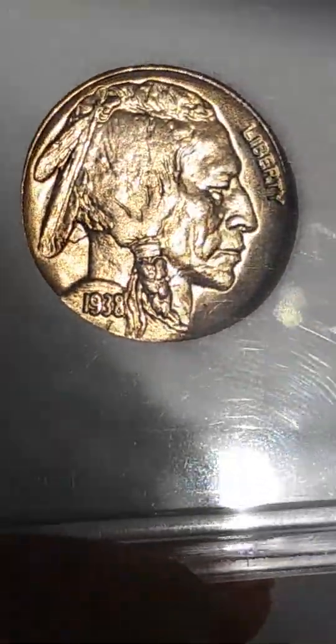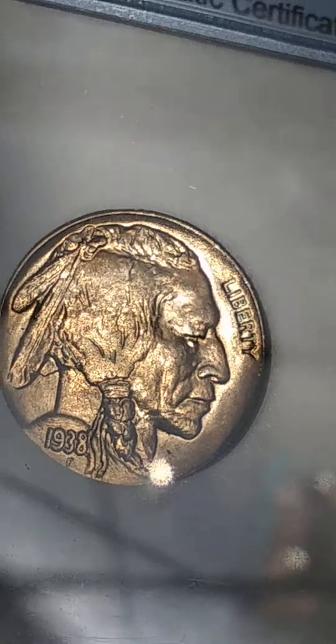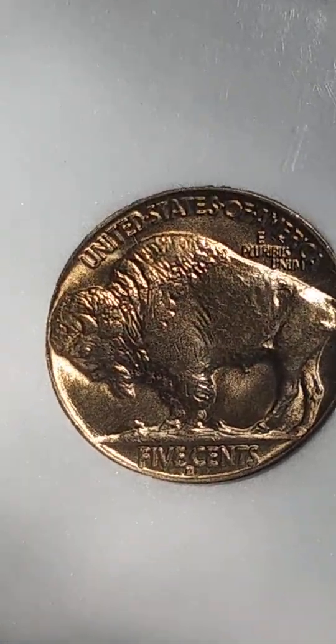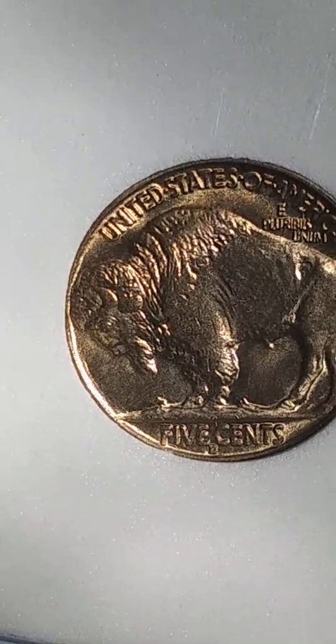Same thing with this buffalo nickel that I picked up from them. It was absolutely pretty too — it's got some really cool gold toning on this one. I don't know if I'll be able to pick it up on camera really, but it's really, really nice.